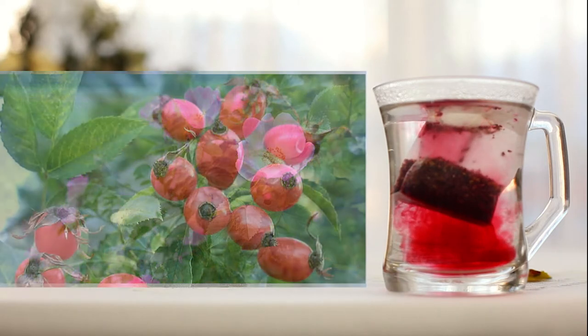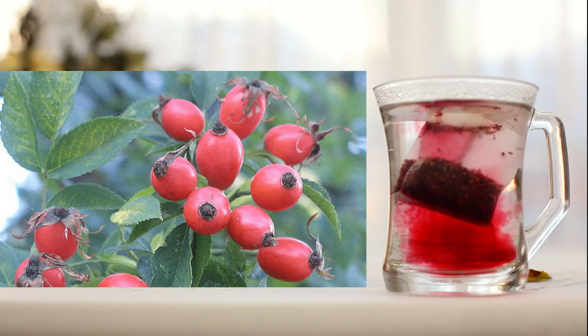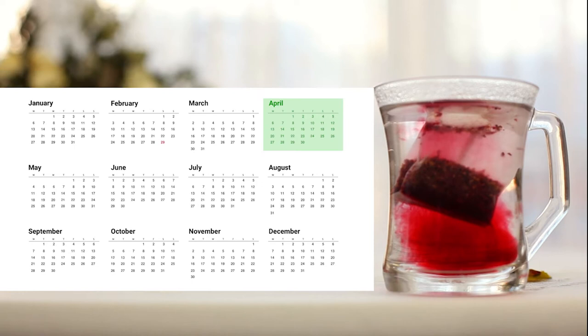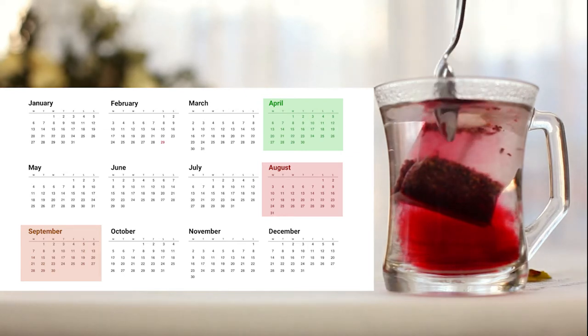Rosehips are the reddish colored oval pods that form once the petals fall off. It is inside these pods that the rose seeds reside. The hips, or haws as they are sometimes called, begin to develop in spring and then ripen by the end of summer or autumn. Both leaves and petals can be used to make healthy herbal teas, but the rosehip is indeed the richest part of the plant.